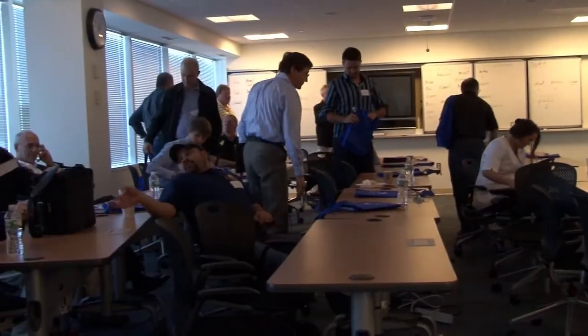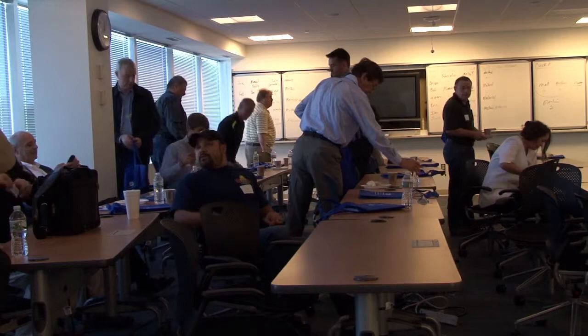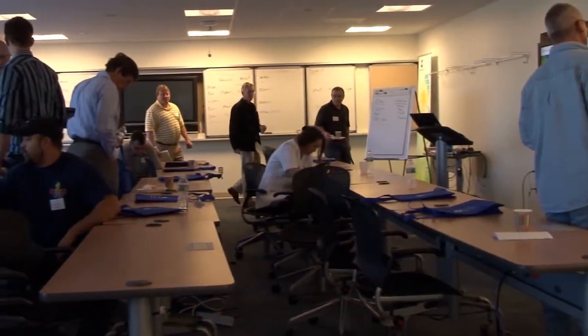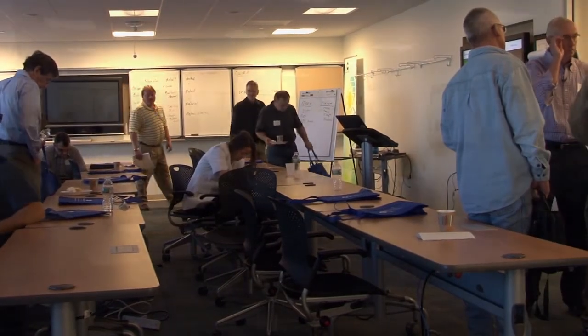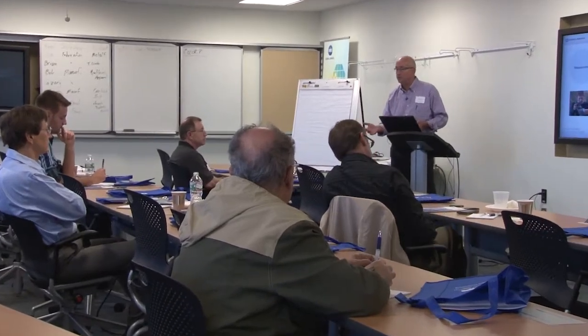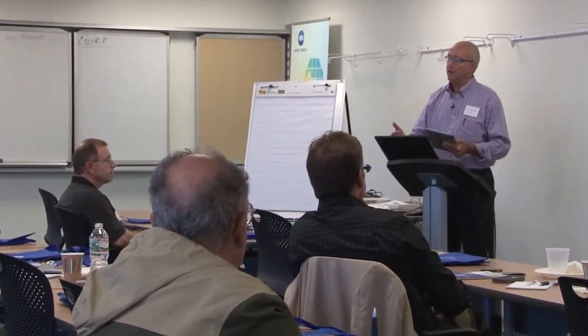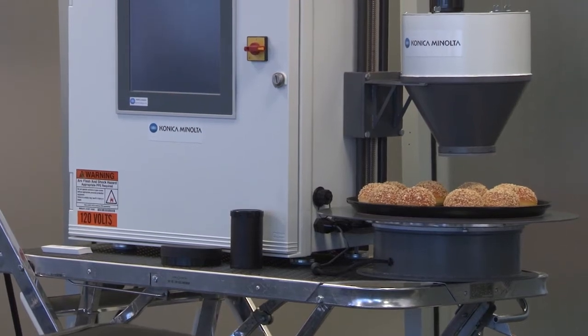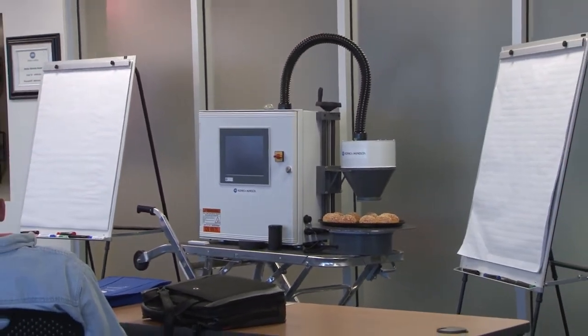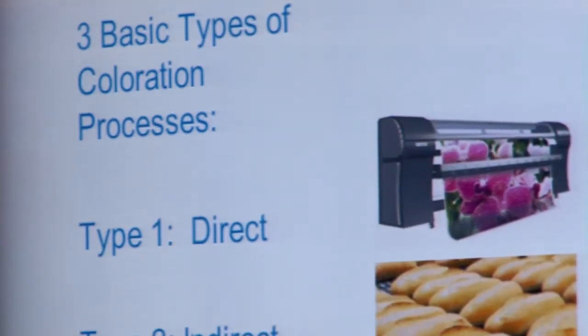Led by Konica Minolta Sensing's color experts, the seminar is designed for process engineers, production managers, plant quality control and continuous improvement managers, and other professionals interested in learning about controlling color in process. Through detailed presentations, industry applications, and demonstrations of industry's latest NC1 inline color control system, participants are introduced to the concept of applying statistical process control to color.